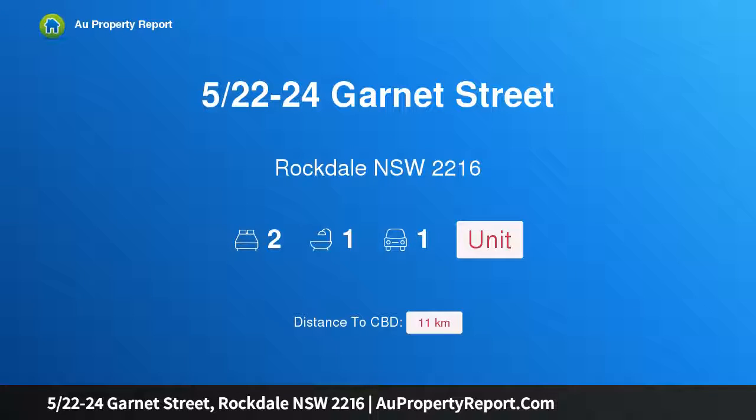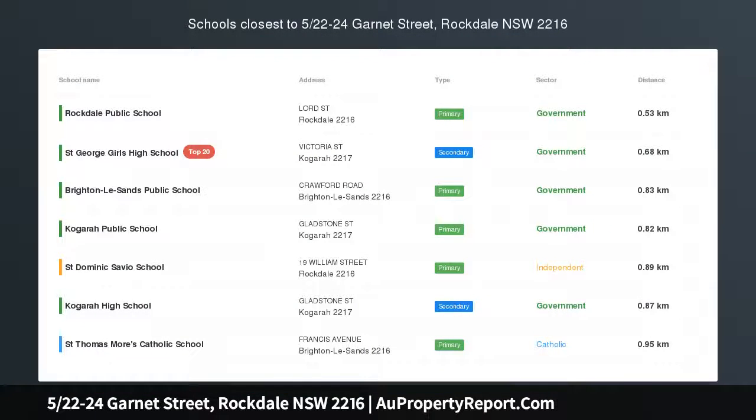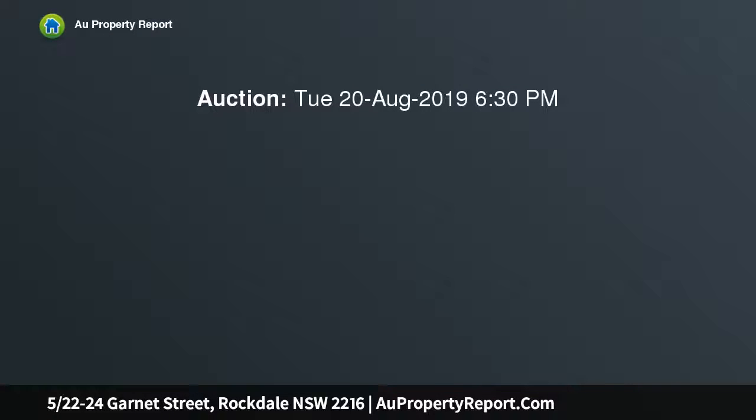Hi, I am glad to introduce property 5/22-24 Garnet Street, Rockdale, New South Wales, 2216. Ground Floor Entertainers Apartment.